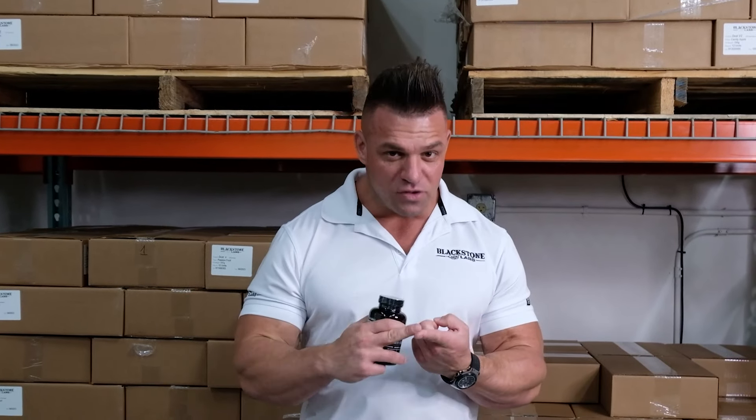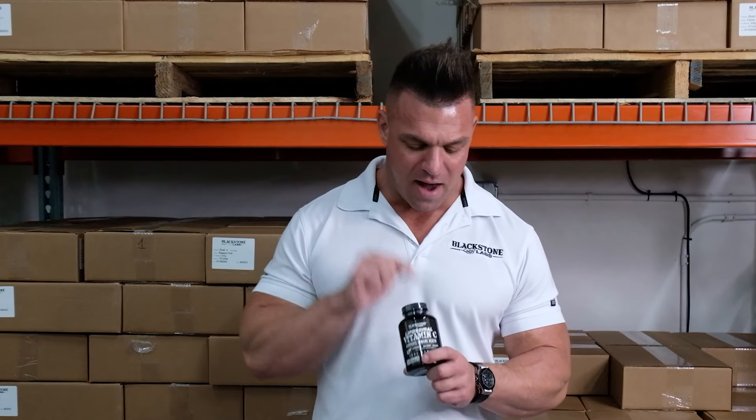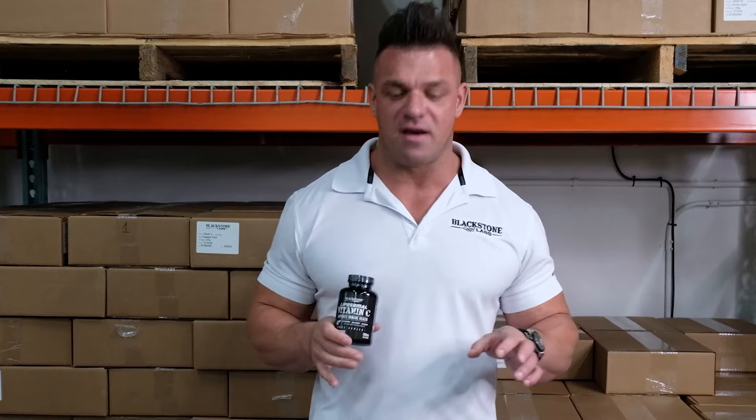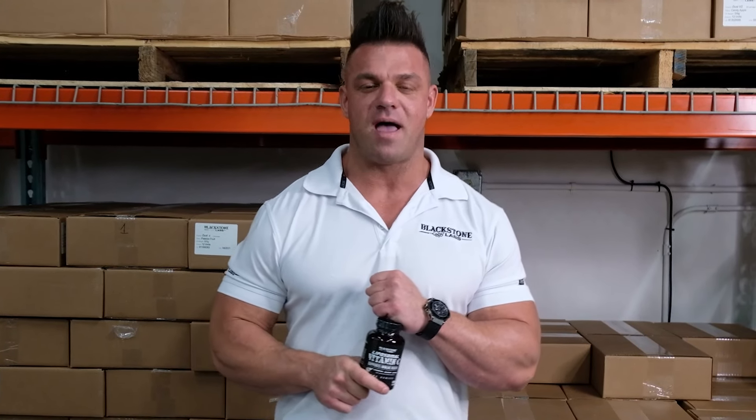You're getting immunity boosting and the potential fighting of free radicals. I'm sure all of you have seen over the years — go drink an Emergen-C, take a vitamin C product, drink orange juice. All of those are great, but only if you're absorbing them. You're not going to get the absorption like you will with a liposomal C, and that's what's so exciting about it. I'm very proud of this product — I encourage you guys to try it. I'm PG Braun, president of Blackstone Labs, peace out.